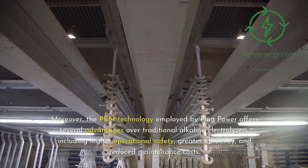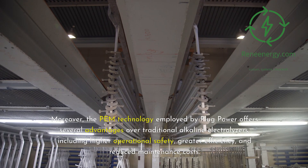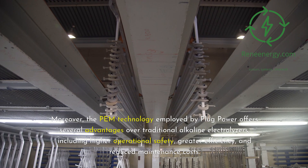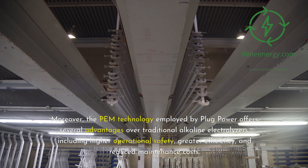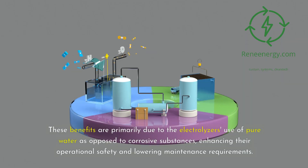Moreover, the PEM technology employed by Plug Power offers several advantages over traditional alkaline electrolyzers, including higher operational safety, greater efficiency, and reduced maintenance costs. These benefits are primarily due to the electrolyzers' use of pure water as opposed to corrosive substances, enhancing their operational safety and lowering maintenance requirements.